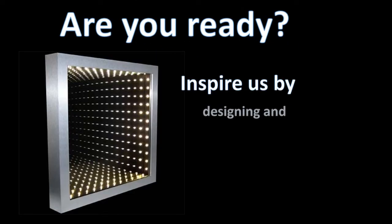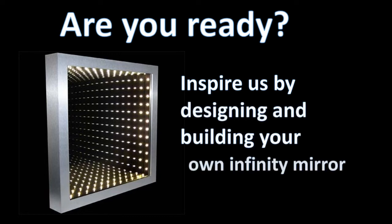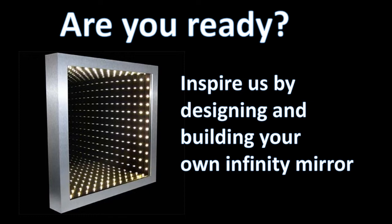Inspire us by designing and building your own infinity mirror.